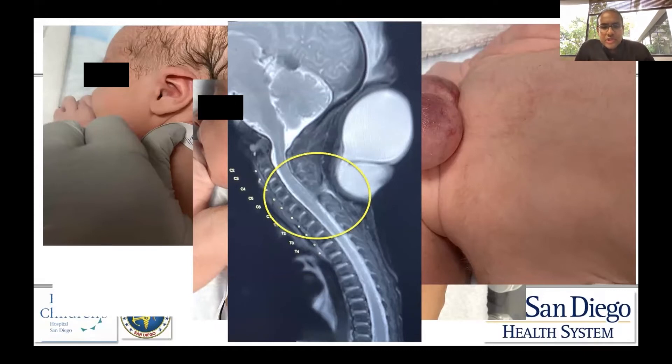The MRI was performed to ensure that there were no neural elements involved in the mass itself. This turned out to be a simple meningocele, which was resected on day of life three. The baby did very well and continues to do well with no neurological deficits to date.